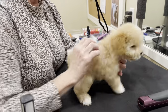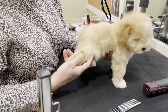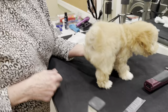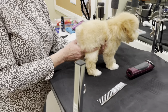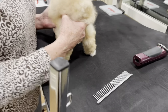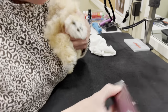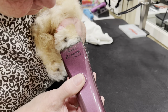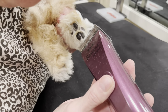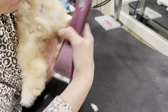Here now we're going to show you one of the foot pad trims. I like to hold them in a way that I hold around their waist so they're secure, then trim right along the foot pads and just between.